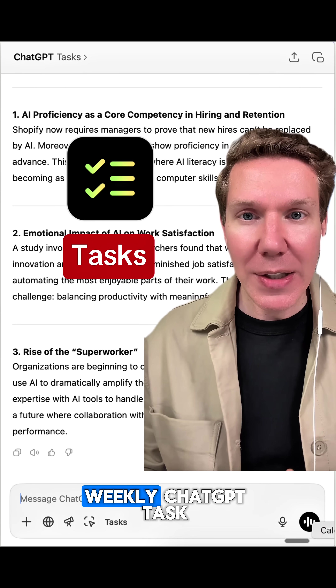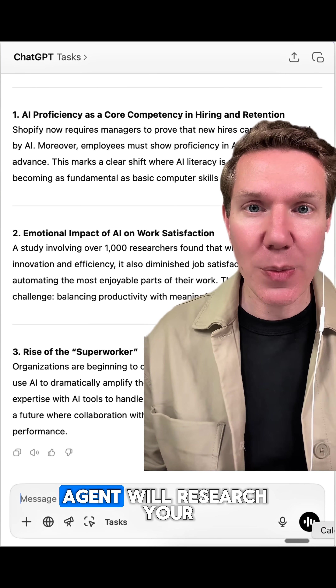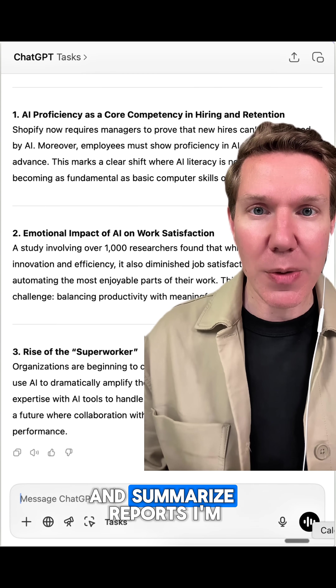And finally, number five is tasks. You can set a weekly ChatGPT task and an AI agent will research your competitors or industry and summarize reports.